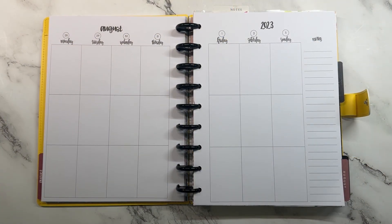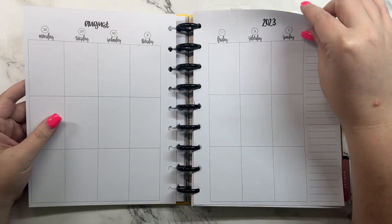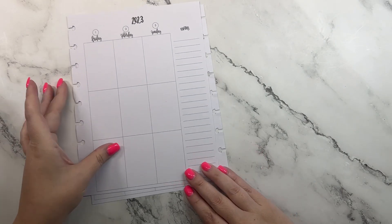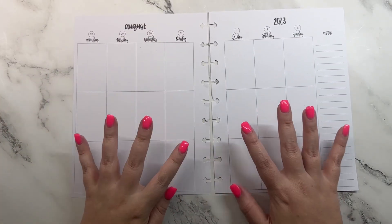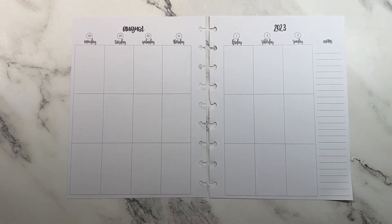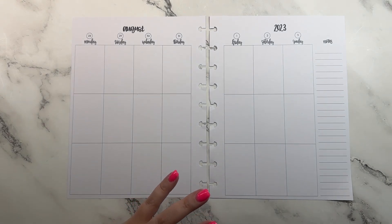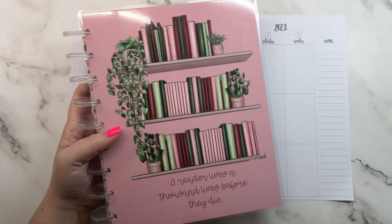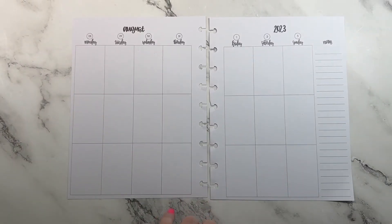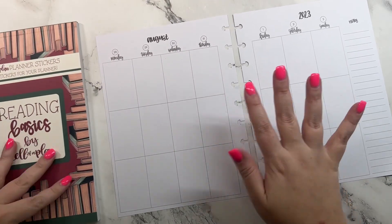Hey guys, it's Heather from Keelebal Plan and today I am planning for the week of August 28th through September 3rd in my classic Keelebal Plan planner. I feel like I've been waiting for this week forever. On Friday we have a huge release — we're releasing some daily sheets, a sticker book that goes with it, and we are releasing our reading planner. The flip through will be up Tuesday and we are releasing a sticker book that coordinates with reading basics.